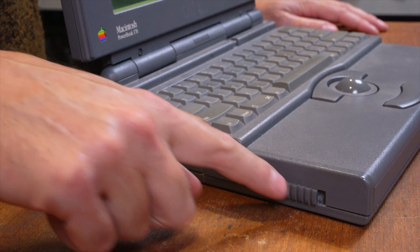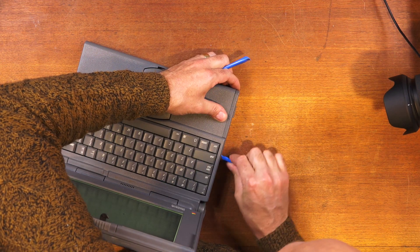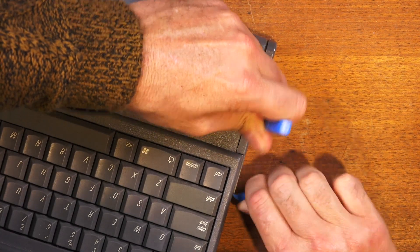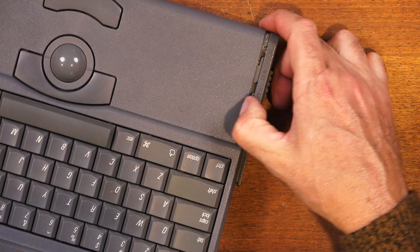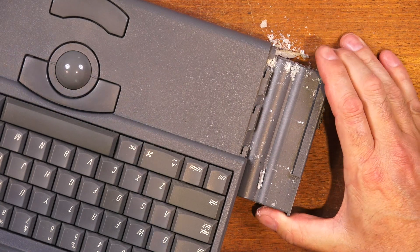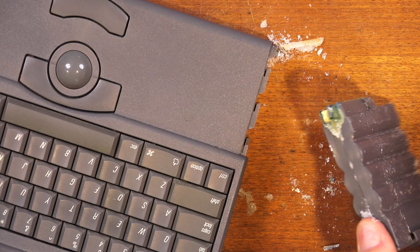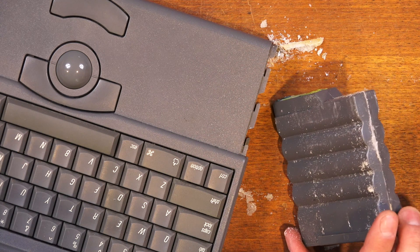Here's the crusty battery — we want to get this out of here. I can see there are already signs of it leaking; there are crystals and things here and we definitely don't want that inside the machine causing any damage. It's quite jammed in there, probably because it's swollen over time. Wow — far out, this thing is toast. We'll actually need to take this machine apart and give it a clean inside because there's so much leakage on this thing.